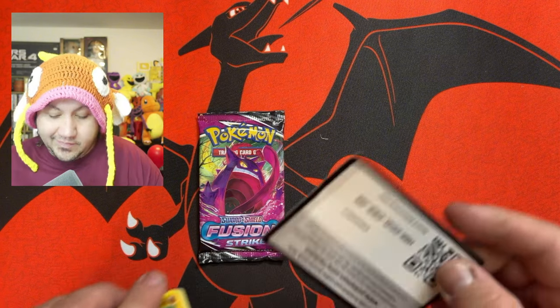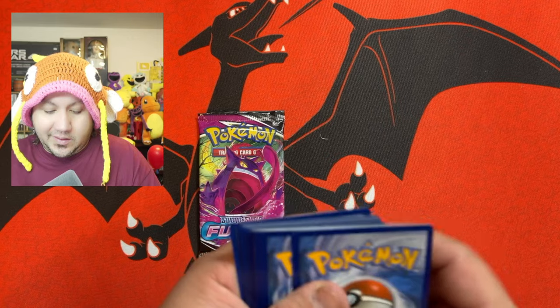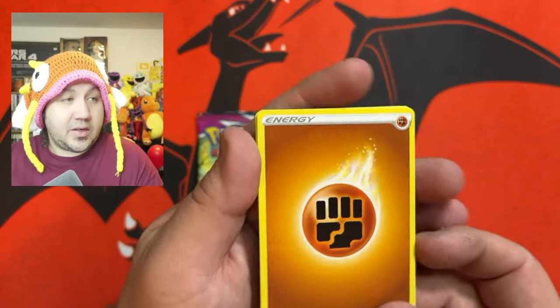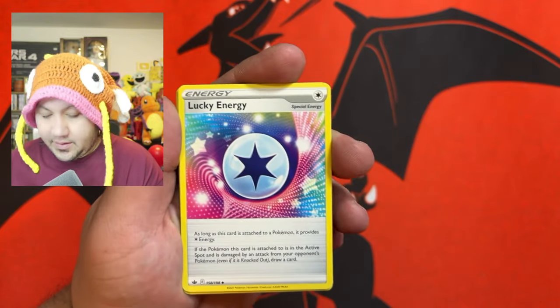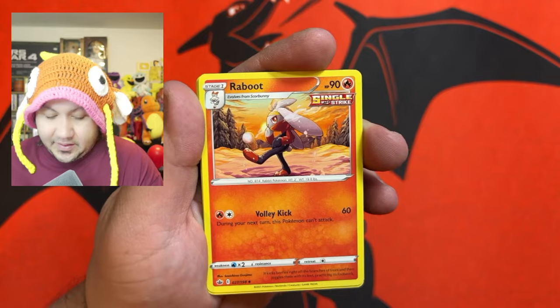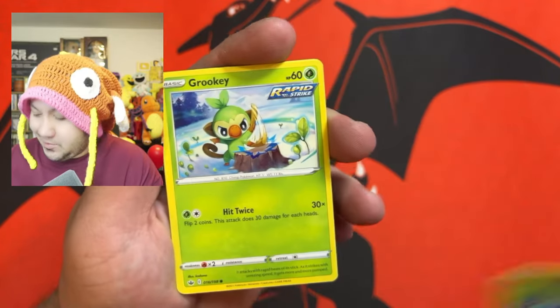Do you guys miss the yellow border, or have you guys started to like the grey one? Lucky energy. Let's see if we can get something out of these. Four packs we opened up and didn't really get any hits.